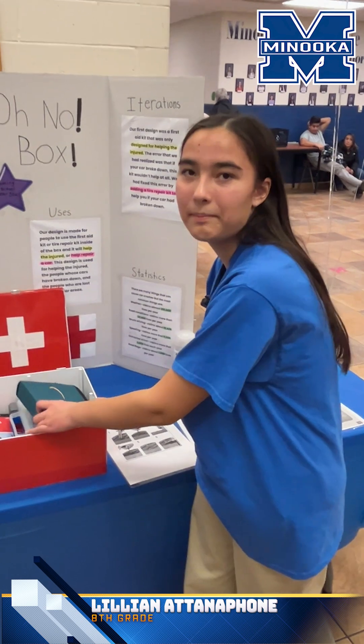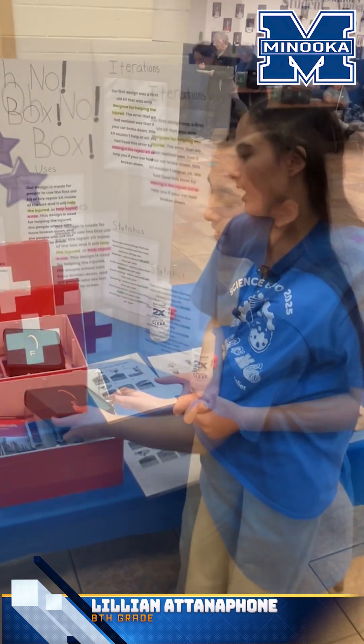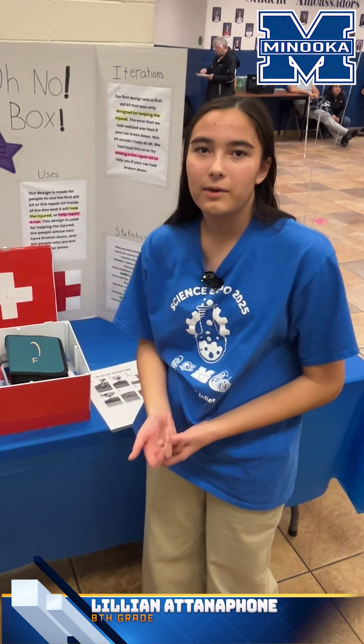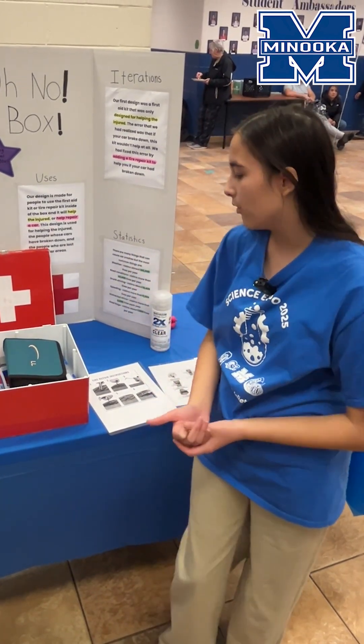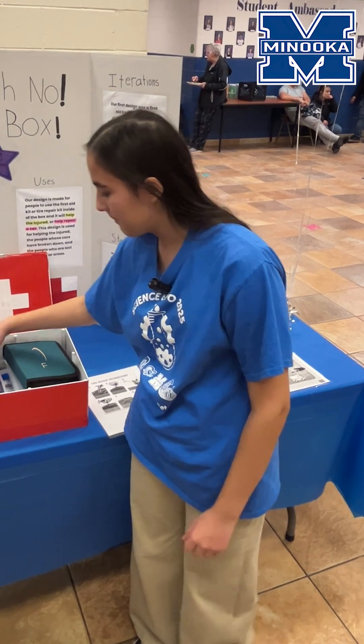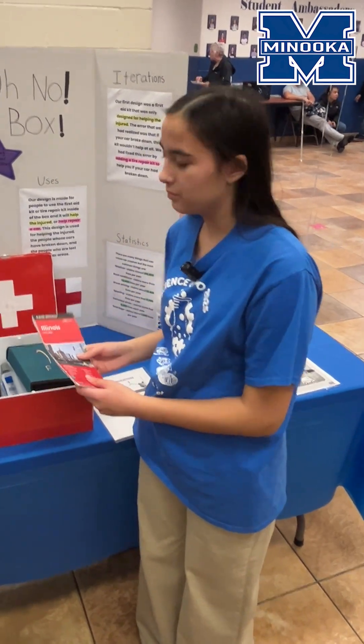Inside the box is a car repair kit, and we also have a medical kit for people who are injured — whether they need a band-aid or even a tourniquet — and we also have a map for people who are lost.